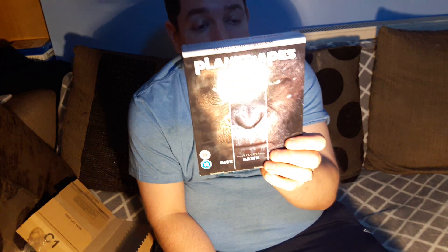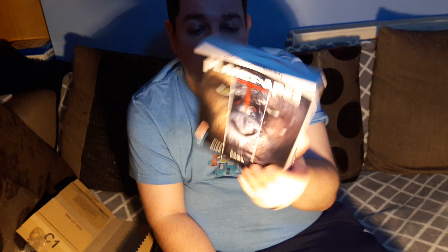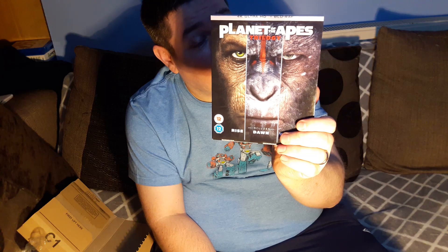So there you go. If you guys have got this, let me know what you think. I'm still glad I picked up the 4Ks because the movies are actually excellent and it'll be good to watch them all in 4K start to finish. Let me know what you think of the quality and the box set. Thank you guys.